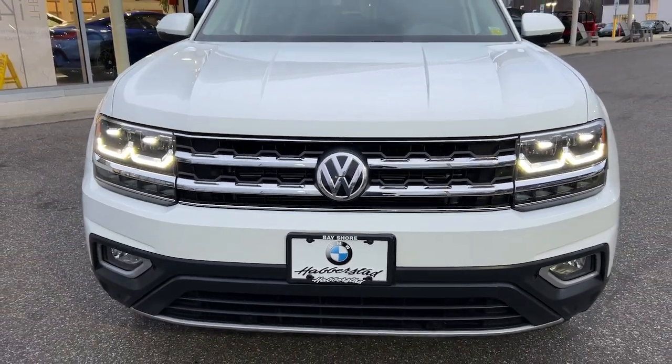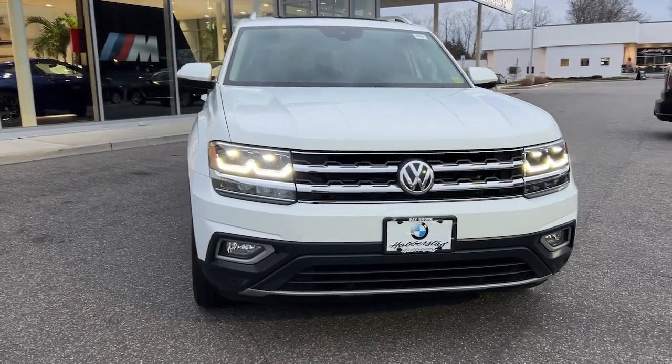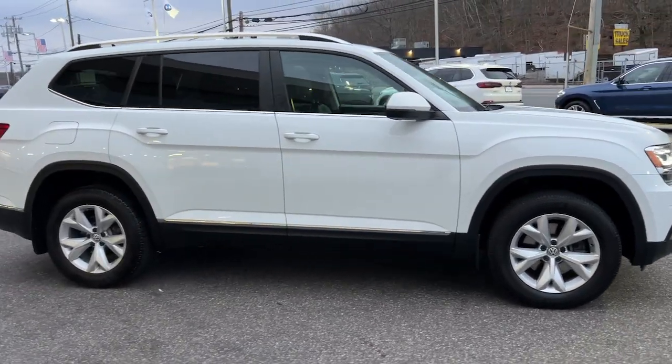Look no further than the 2018 Volkswagen Atlas. With less than 45,000 miles on the odometer, this vehicle provides excellent value. Make all your adventures the best they can be in this well-equipped Atlas.